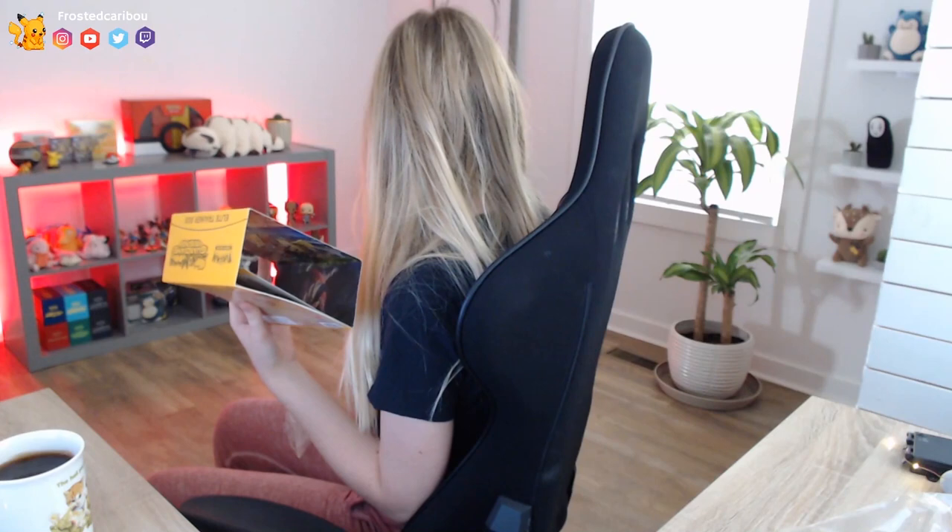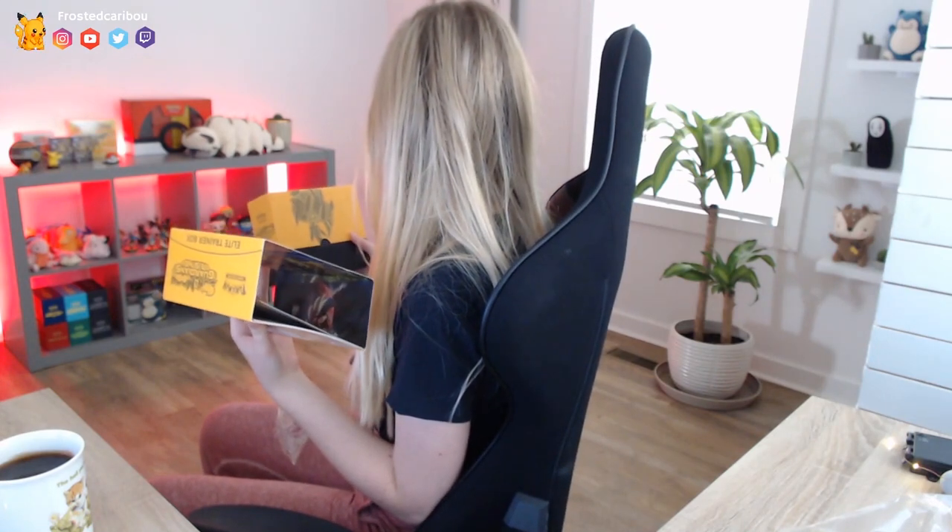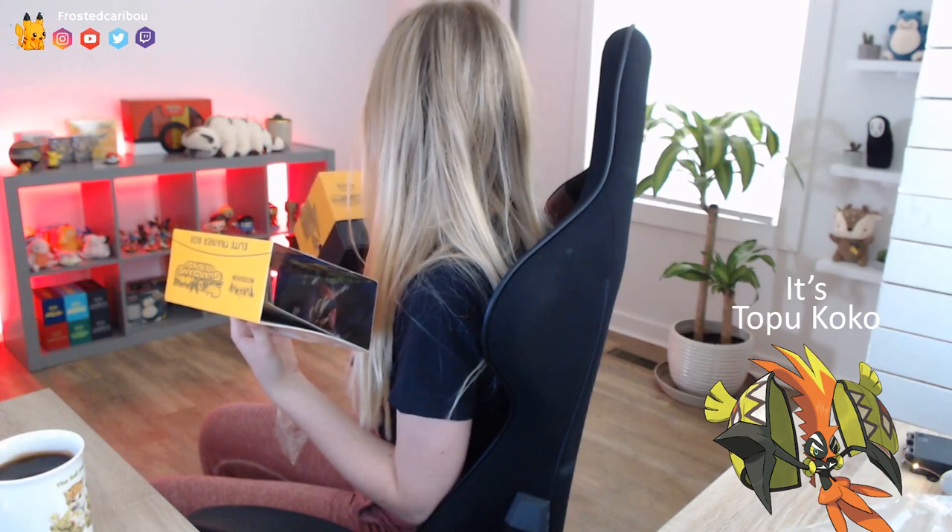I should probably cut this part out because I am probably the worst person at opening packages — this is just saran wrap and I can't even open it. A lot of these Pokemon I don't even recognize, so we're going to be kind of learning together. If you guys have any comments, advice, or information I'm lacking, please feel free to leave them in the comments or visit my Twitch channel or hit me up on Discord. I'm super noob and I will take all the help I can get.